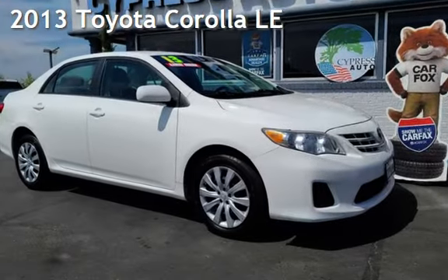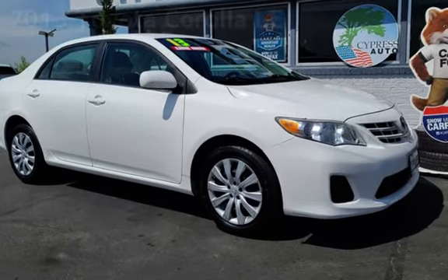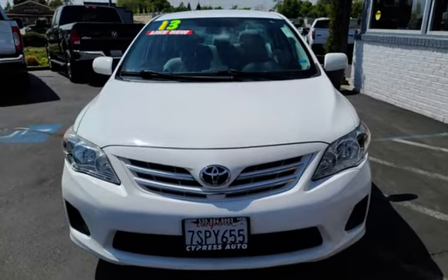Presenting a pre-owned 2013 Toyota Corolla LE. This four-door sedan has a four-cylinder, 1.8-liter i4 engine, with front-wheel drive, and an automatic transmission.